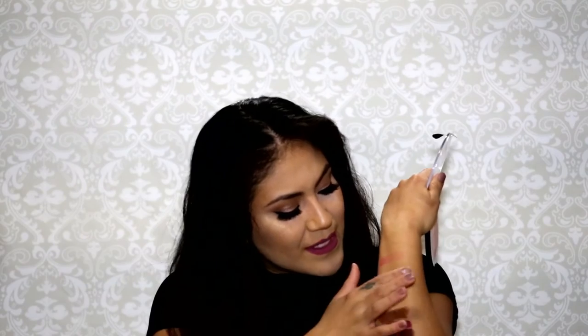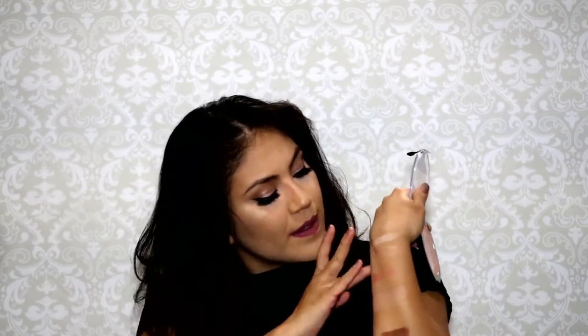From the dollar store, this is the Wet n Wild Illuminating Palette in 'Catwalk Pink.' It's pretty big and it was like four dollars — for four dollars it's pretty good. What I like to do is swirl them all together and it gives you a pinkish glow. On one side it's like a nice golden rose gold highlight and on the other side it's more of a champagne highlight. They are a little more powdery than normal, but for four dollars not bad at all.